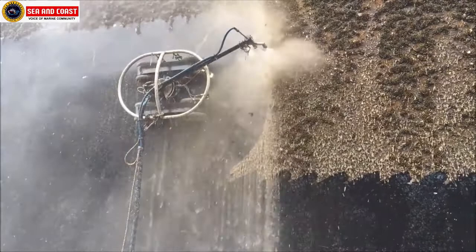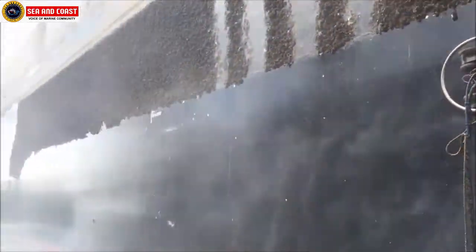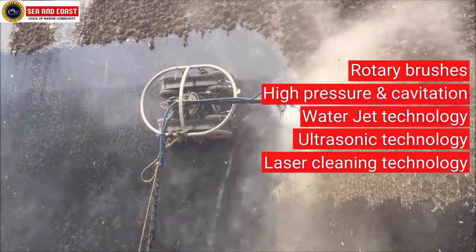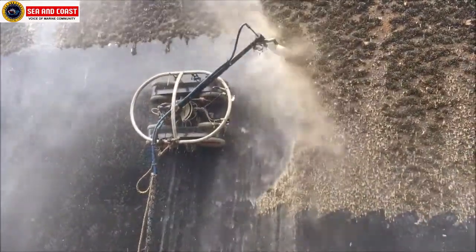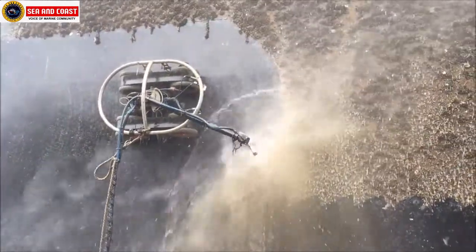Nowadays robotics have also entered hull maintenance and monitoring operations during dry docking and underwater cleaning, including rotary brushes, high pressure and cavitation, waterjet technology, ultrasonic technology, and laser cleaning technology. The use of robotics incorporates efficient maintenance by optimizing work processes, which otherwise could damage the ship's hull by human error.